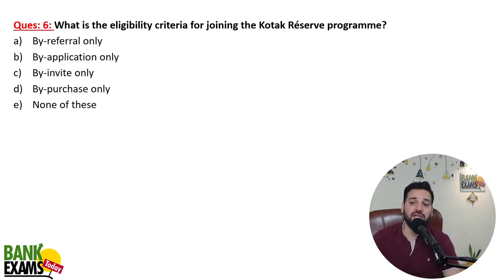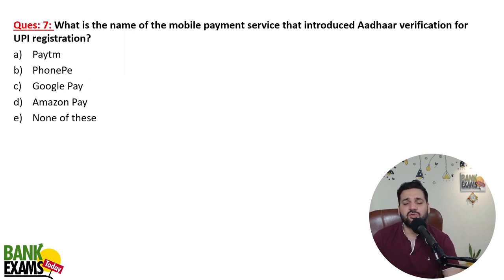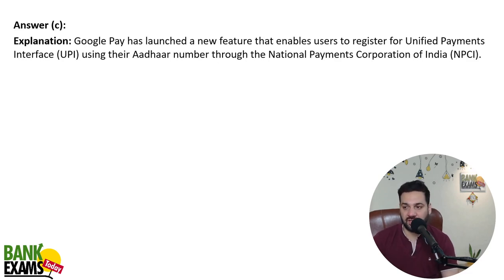What is the eligibility criteria for joining Kotak Reserve? It is an invite-only program with exclusive lifestyle and wellness benefits. What is the name of the mobile payment service that introduced Aadhaar verification for UPI registration? On Google Pay, you can now do your UPI registration using your Aadhaar instead of a debit card. Aadhaar verification is now valid on Google Pay.